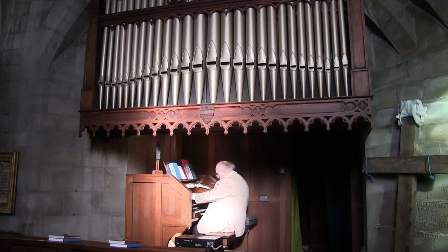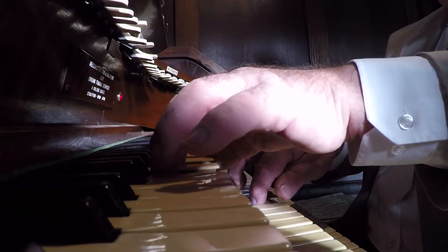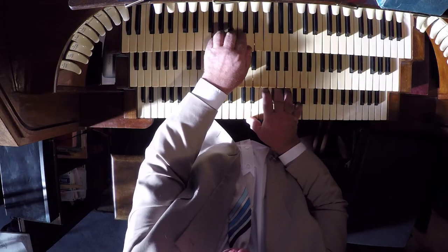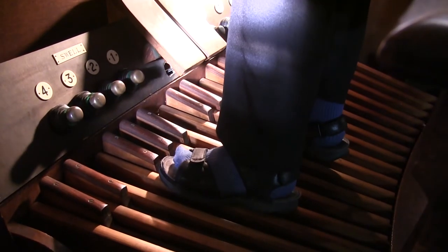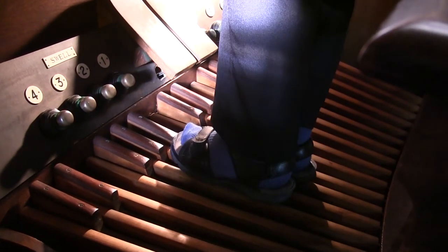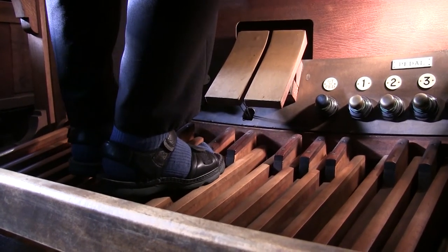Playing the organ is a bit like playing the piano, insofar as the keys are the same and the notes are the same, but the technique is different. The note will only sound for as long as the finger is on the note. The foot pedals are laid out in exactly the same way as the keyboard — you use your heel and your toe on the notes in order to get a variety of different sounds.